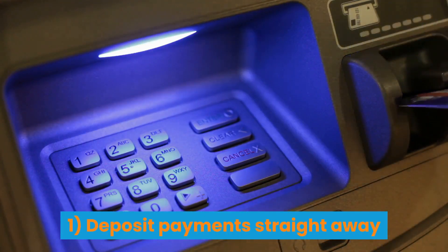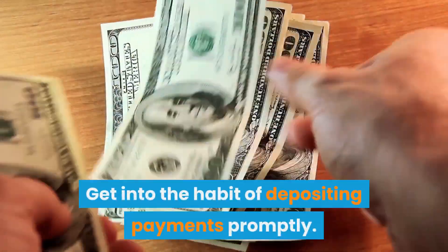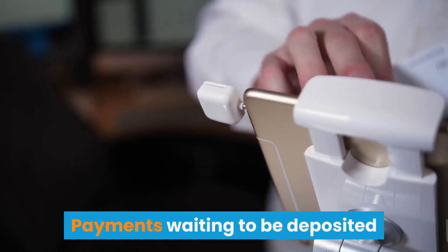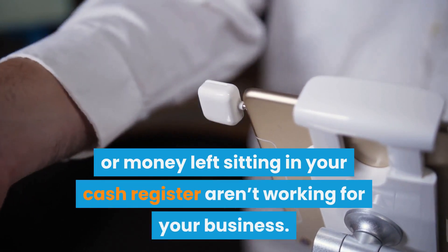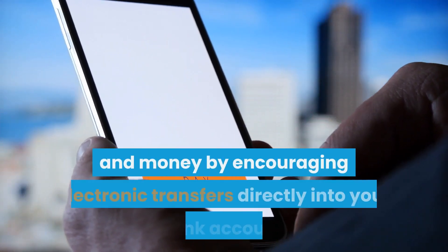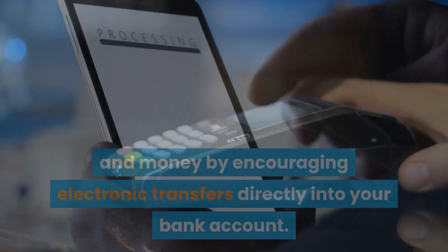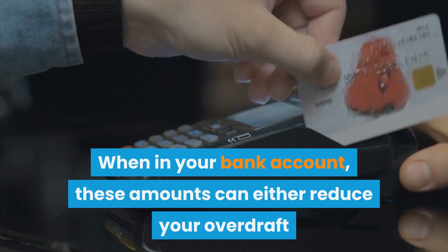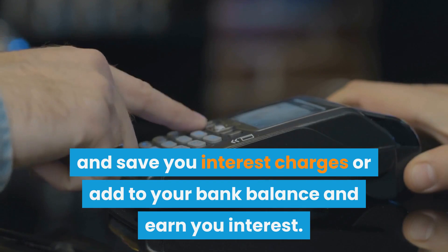Tip 1: Deposit payments straight away. Get into the habit of depositing payments promptly. Payments waiting to be deposited or money left sitting in your cash register aren't working for your business. You could also save time and money by encouraging electronic transfers directly into your bank account. When in your bank account, these amounts can either reduce your overdraft and save you interest charges, or add to your bank balance and earn you interest.